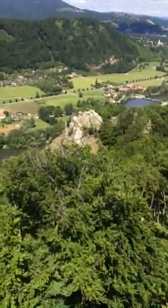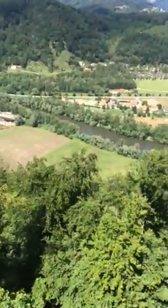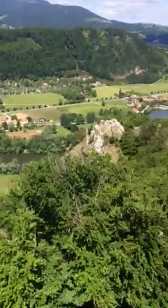And in the distance we have what's known as the Maiden's Leap. Okay, that's pretty gruesome. And that's the River Moor behind it.